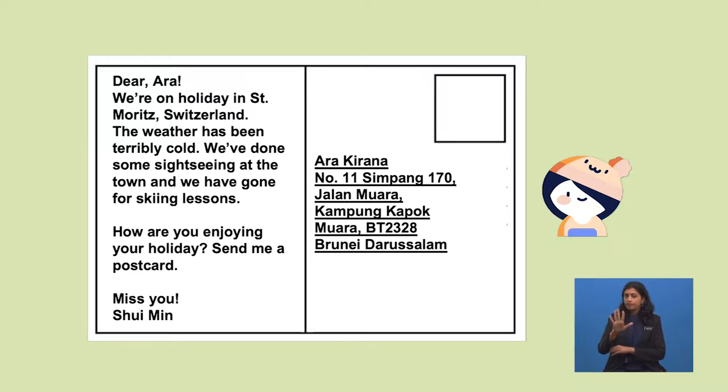It must still be kept brief and simple. It should never be lengthy, unlike how you would write a letter. Keep it short and sweet! Here's what Shui Min has written to Ara — she is spending her holiday in St. Moritz, Switzerland. Let me read it for you: 'Dear Ara, we're on holiday in St. Moritz, Switzerland. The weather has been terribly cold. We've done some sightseeing at the town and we have gone for skiing lessons. How are you enjoying your holiday? Send me a postcard. Miss you, Shui Min.'